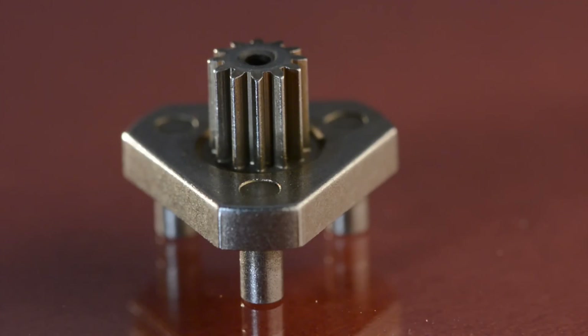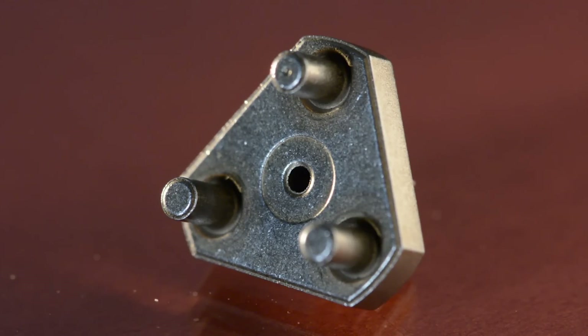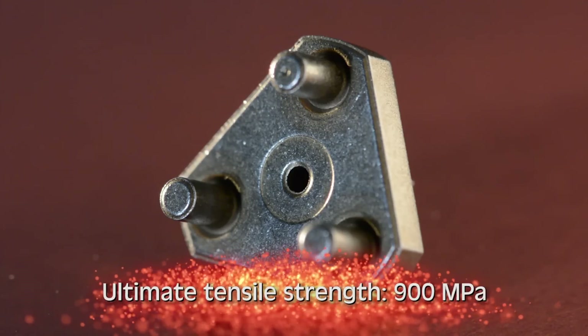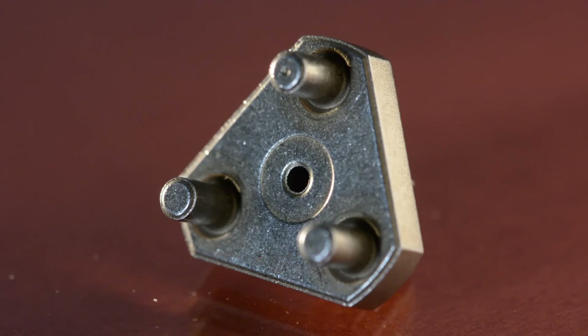In addition to the integrated pinion gear, the carrier includes three posts that extend above the flange with a 2 to 1 length to diameter ratio. Proprietary press mechanisms were required to achieve the post density, as well as a proper post to flange bond.